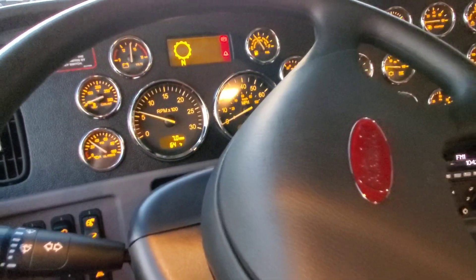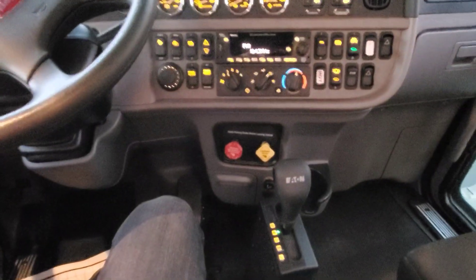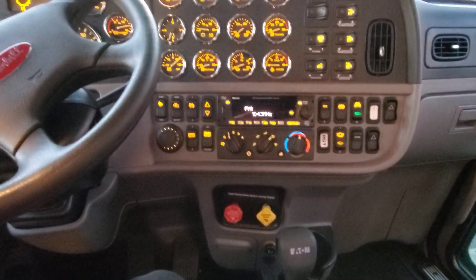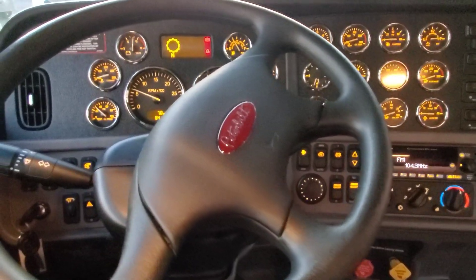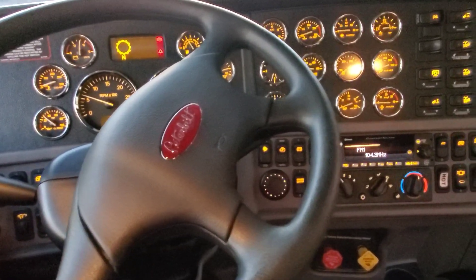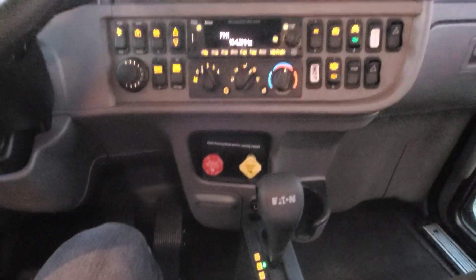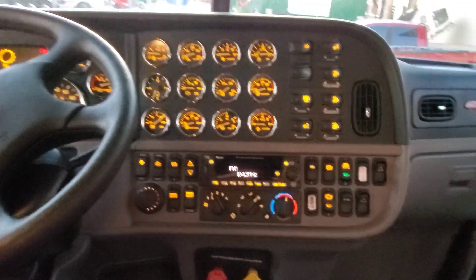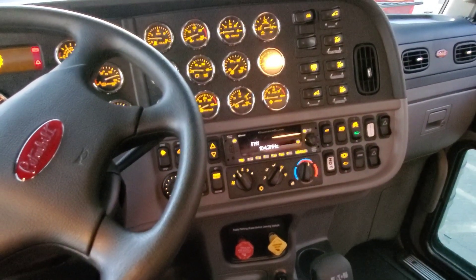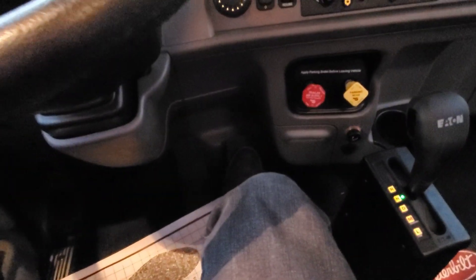One of the other common questions about automated transmissions is will it hold on a hill. The way this one is currently set up, it will hold for three seconds and then it will roll backwards. So once the light turns green and you want to get off the brake and go forward, you have three seconds — unless you have the urge-to-move feature active, in which case it's already going to move on its own. If you want to clutch the truck with the gas pedal instead, it gives you three seconds to start activating the clutch by simply pressing the gas pedal.